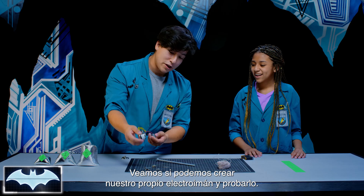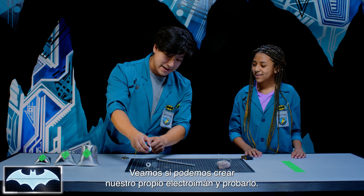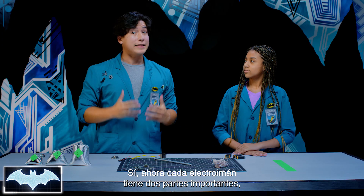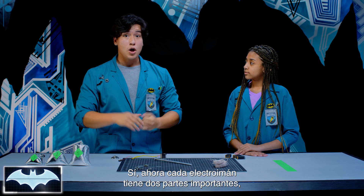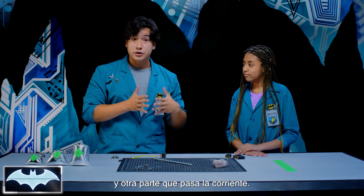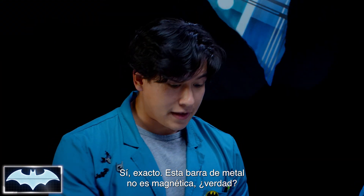Electricity, when broken down, is negatively charged electrons moving in a current or in one direction, and it creates a magnetic field. When you run the electric current through the right type of metal, its electrons will align and increase its magnetic field, and you will create... a magnet! So, we're going to see if we can create our own electric magnet and test it out. This is so exciting! Let's get started!